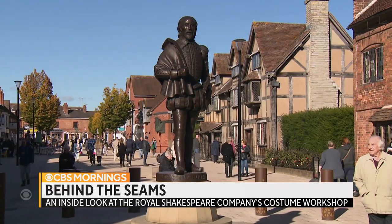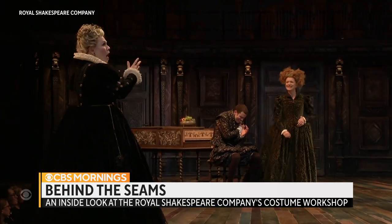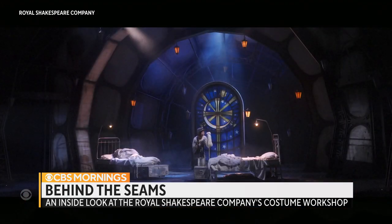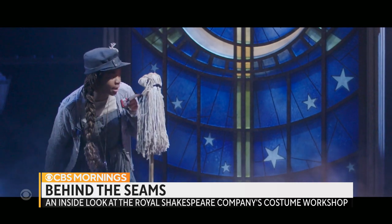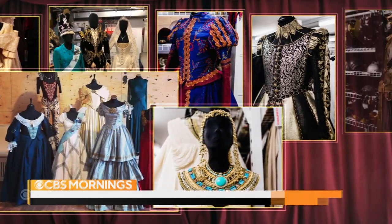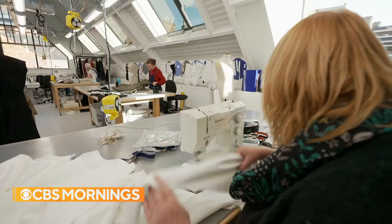In the birthplace of the Bard, the Royal Shakespeare Company performs his classics and contemporary creations. Within these walls, all the world's a stage — and these are the men and women who stitch it together.